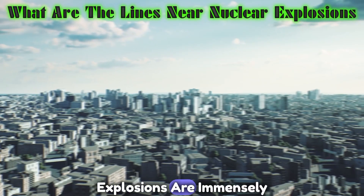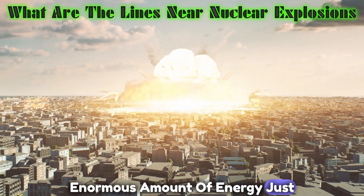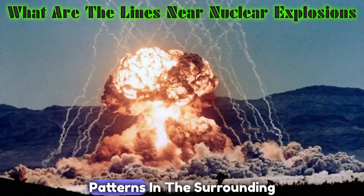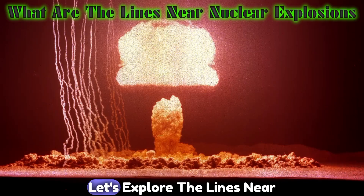Nuclear explosions are immensely powerful events that release an enormous amount of energy. Just moments after an explosion, something intriguing occurs: lines known as shadowgrams emerge, creating intricate patterns in the surrounding area. But what causes these lines? Let's explore.